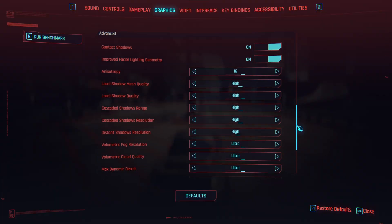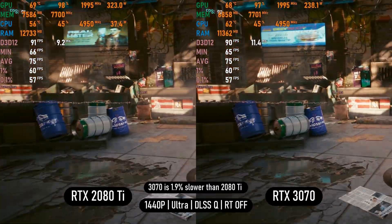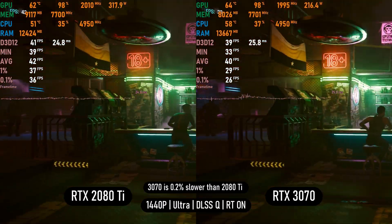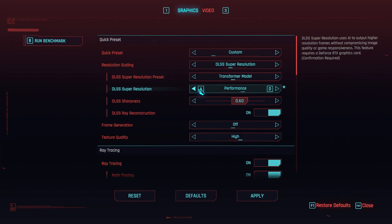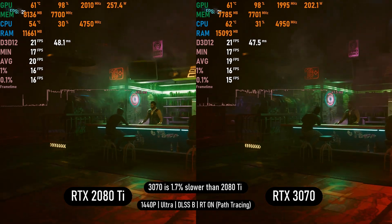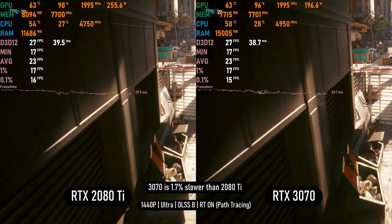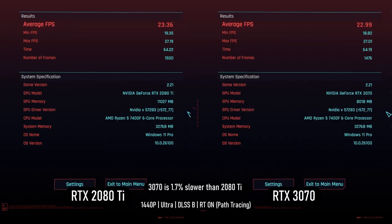In Cyberpunk 2077, I tested multiple settings starting with 1440p Ultra using DLSS quality with RT off — similar performance, with the 2080 Ti ahead by 2%. With RT turned on the 2080 Ti still leads and gets better 0.1% and 1% lows over the 3070, which dips below 30fps. With path tracing and DLSS set to balanced, both cards can only manage 20fps — not playable, but useful for photo mode — as neither card delivers a playable experience with path tracing even at DLSS balanced.